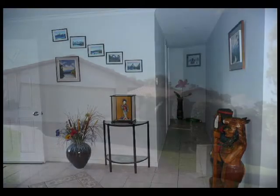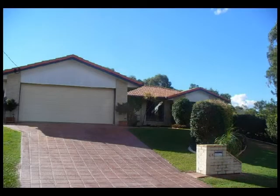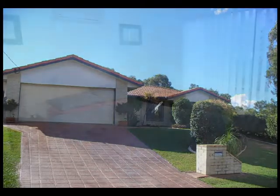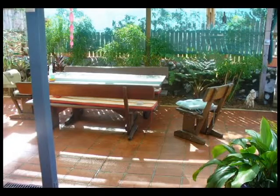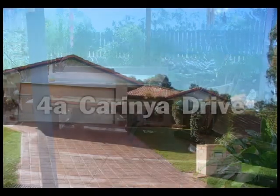There is a huge family dining room leading you to the rear patio and entertainment area, all in the landscaped garden. This could be your home at 4A Carina Drive, Clinton, Gladstone.